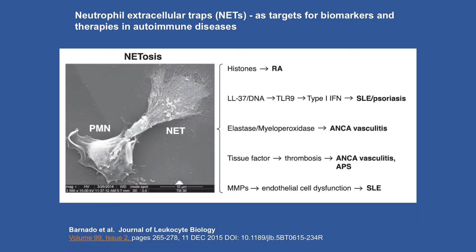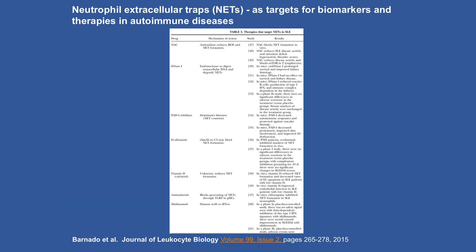In greater detail: how these different pathways relate to specific diseases. RA involves citrullination; lupus involves type 1 interferon; psoriasis, we think, involves type 1 interferon. Elastase and myeloperoxidase are involved in the pathogenesis of ANCA-associated vasculitis. Tissue factor and thrombosis are involved in both vasculitis and antiphospholipid syndrome. MMPs are meant to digest and clear many of these released factors, but can be pathogenic themselves. Candidate therapeutic agents range from N-acetylcysteine to DNA inhibition, PAD4 inhibitors, eculizumab, antimalarials, and anifrolumab — targeting the receptor for type 1 interferon.